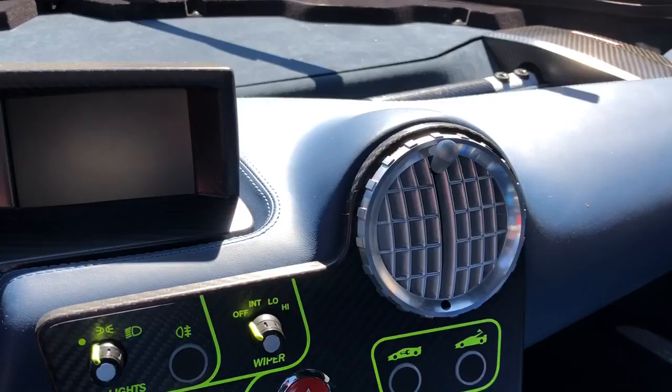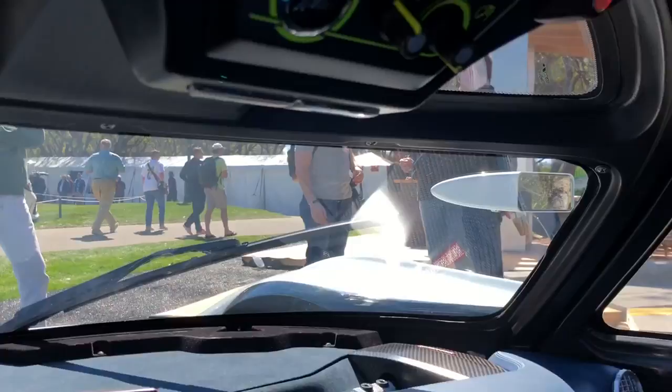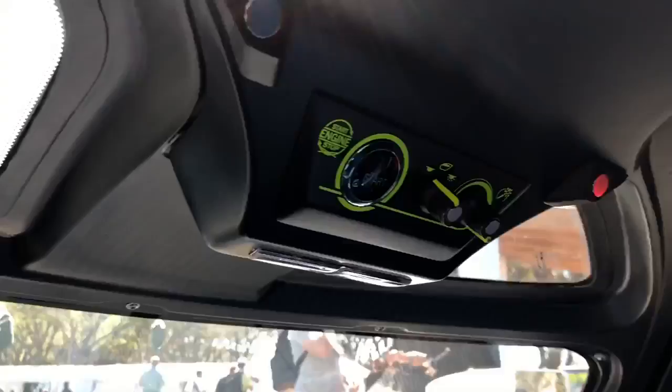Look how cool this cabin is — these details are really, really special. And of course you can see out at stoplights via these special little vent-a-port windows up there.